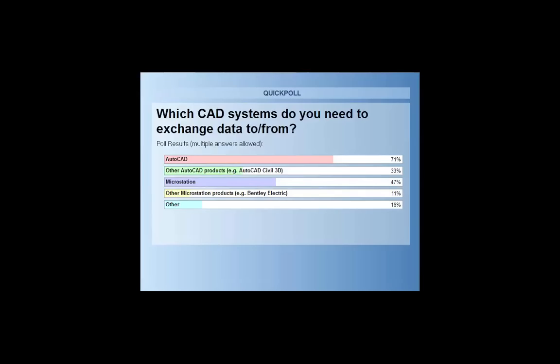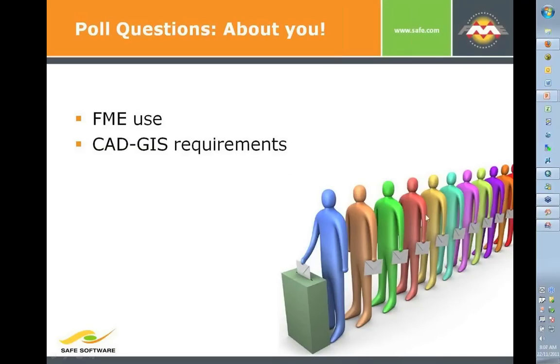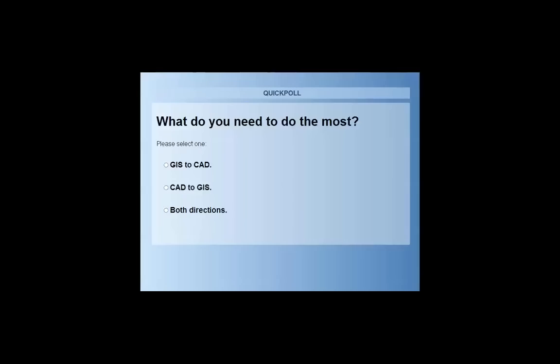A lot of these people are probably warming up before Autodesk University in about a week. SAFE will be at Autodesk University — I'm boarding a plane heading to Vegas. I'm giving a talk, I believe on Wednesday, about using FDO inside of MAP3D. We also have a booth there, so please stop by. The last poll: which direction are you translating data — CAD to GIS or the reverse?